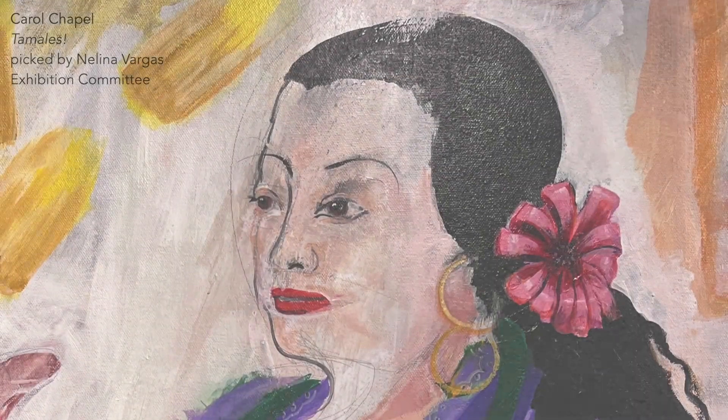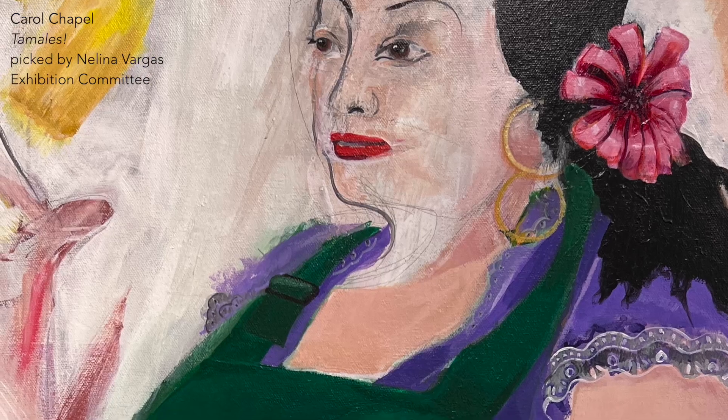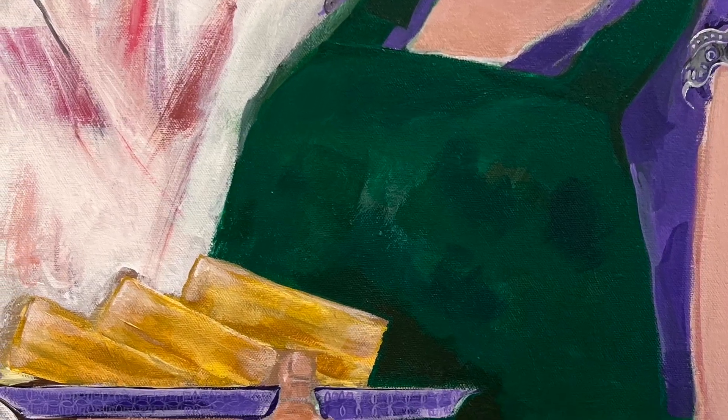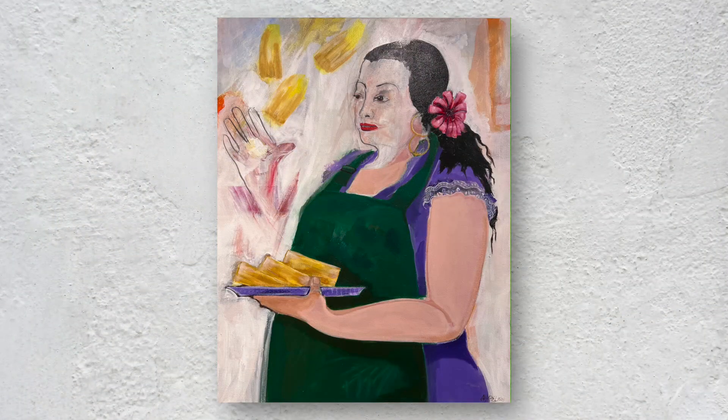Carol Chapel's Tamales brings me back to my childhood — back to when my grandmother was alive and when Christmases were spent surrounded by family. With my grandmother, the matriarch, painstakingly making pounds upon pounds of masa, while everyone else gathered around the dining table, spreading masa into husks, chatting and sharing life and laughter together. In this painting, I see each woman of my family — past, present, and future. I see tradition and pride. I see the expression of familiar love through food.